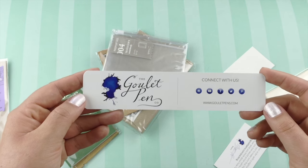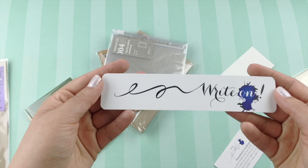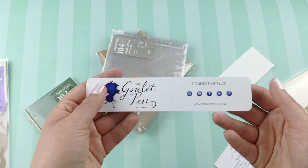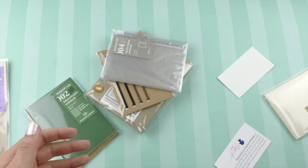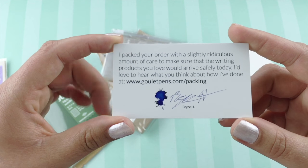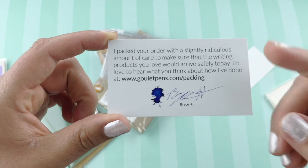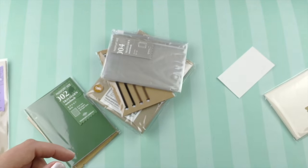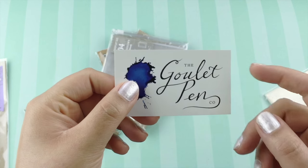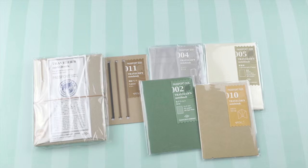They include their signature bookmark, which I think is beautiful, and I love bookmarks because I'm a reader, so I'll definitely be using that. They also give you their little business card with all their information, and they sign it — I think that's a beautiful touch. And I love getting stickers; I love to put them on my desk.